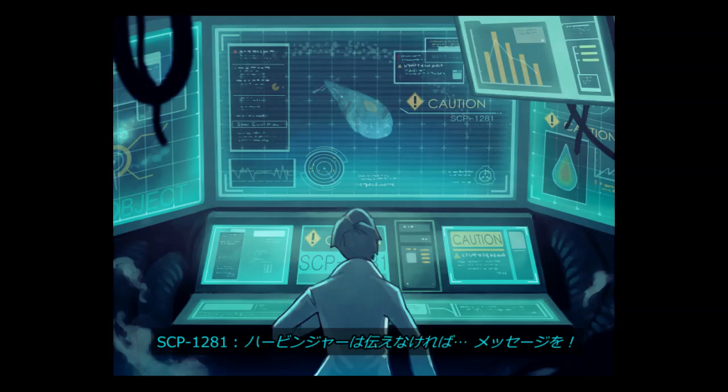SCP-1281 went inactive for 15 minutes before its final communication. Interview Log SCP-1281-5. Dr. Bloom: That was the message? SCP-1281: Yes. Dr. Bloom: Was it a good message? SCP-1281: You don't know, but you just translated it for us. I was made with the words, but I do not know what they mean. Dr. Bloom: It was a very important message. SCP-1281: Good. Mission was important. Knew it. Getting tired. Almost done.